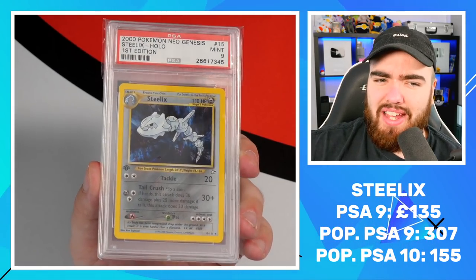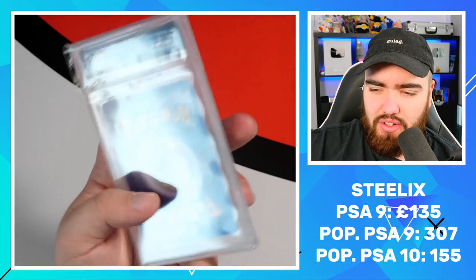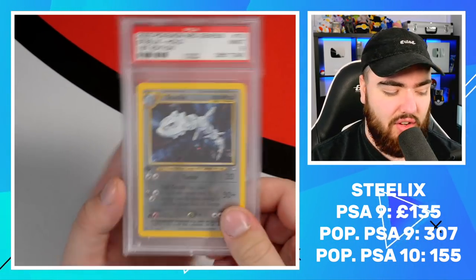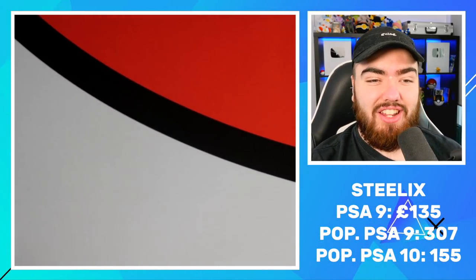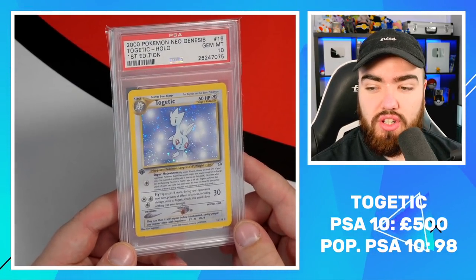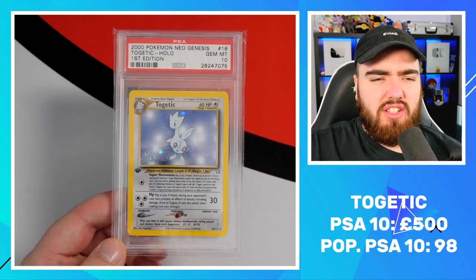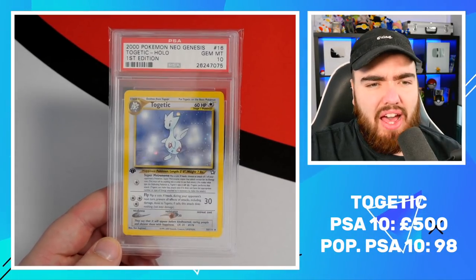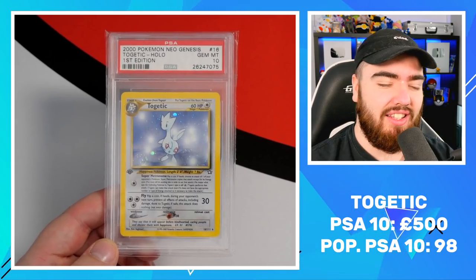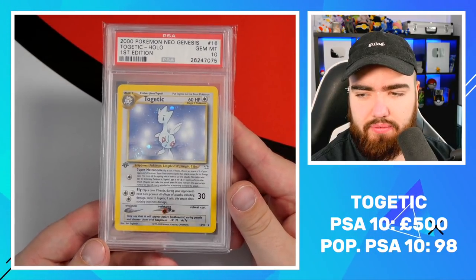Next up, we've got a Steelix. I had a Steelix and mine came back a PSA 5 — I have no idea why, especially with this dark holofoil. So I've upgraded by buying one off Low Popping on Instagram, and we now have a PSA 9 first edition Steelix. Next up, we have a PSA 10 — the Togetic. I bought this off eBay for £110 in 2019. At the time I was looking at raw cards and they were getting ridiculously priced, so I just bought the Togetic off eBay. I wish I'd gone and bought the rest of the PSA 10 cards at that time. But we've got Togetic PSA 10 — perfect card, perfect back, perfect centering.